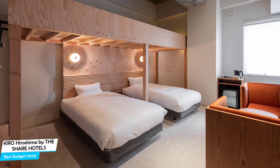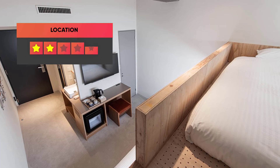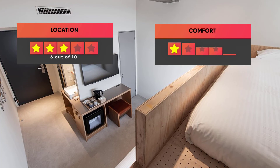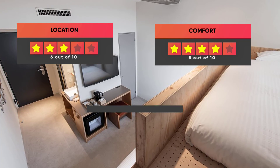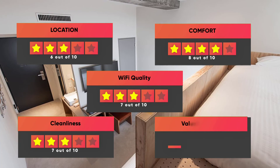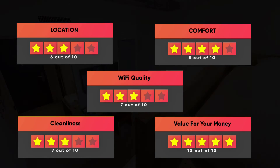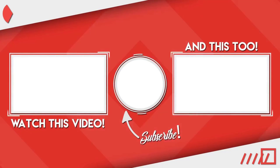Prices can vary depending on the room size and things the room has to offer. Here are our ratings for this hotel: Location – 6 out of 10, Comfort – 8 out of 10, Wi-Fi Quality – 7 out of 10, Cleanliness – 7 out of 10, Value for money – 10 out of 10. Thanks for watching — I hope this video was helpful to you.